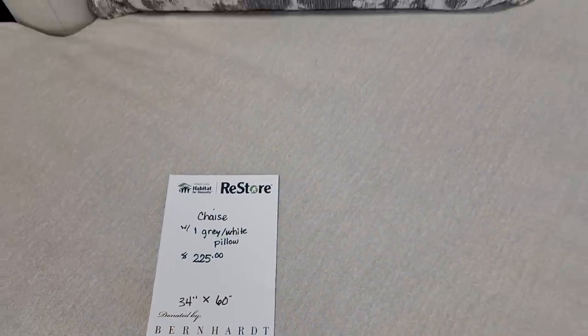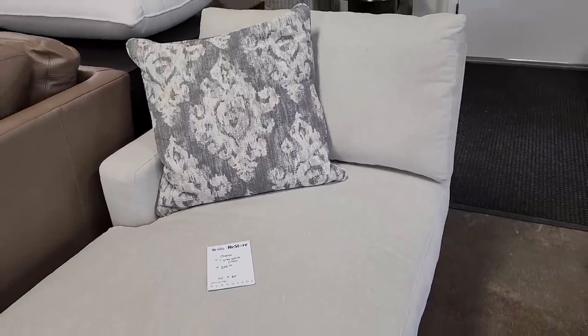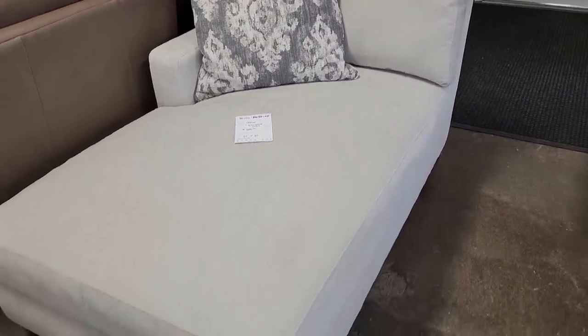Here's a Chaise Lounge, a little over $200. It comes with a pillow. I think that's beautiful, and that's a brand new piece of furniture.